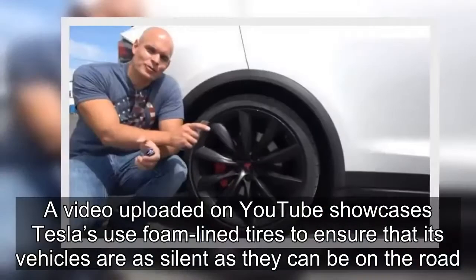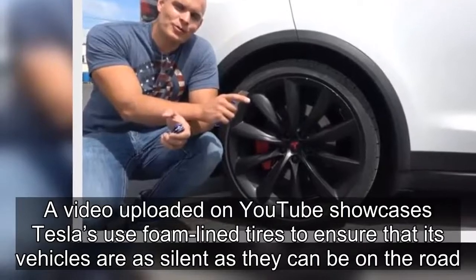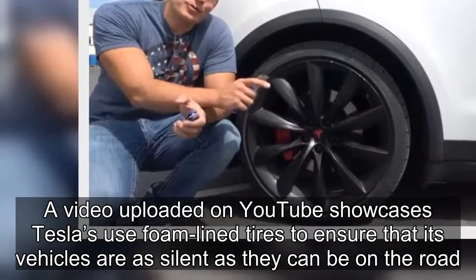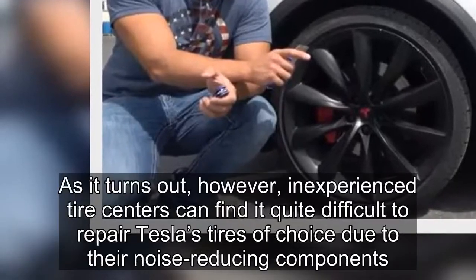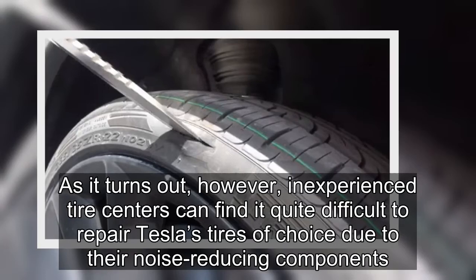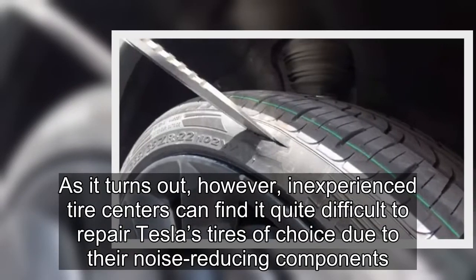A video uploaded on YouTube showcases Tesla's use of foam-lined tires to ensure that its vehicles are as silent as they can be on the road. As it turns out, however, inexperienced tire centers can find it quite difficult to repair Tesla's tires of choice due to their noise-reducing components.